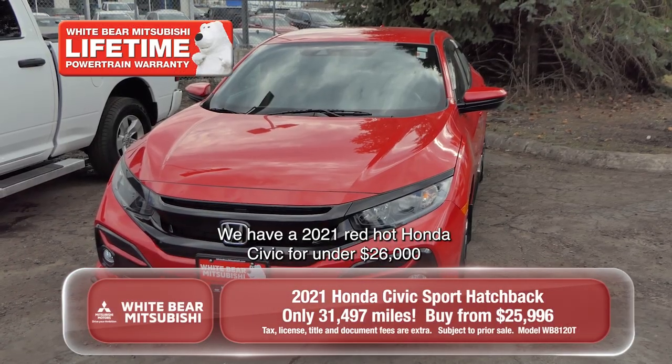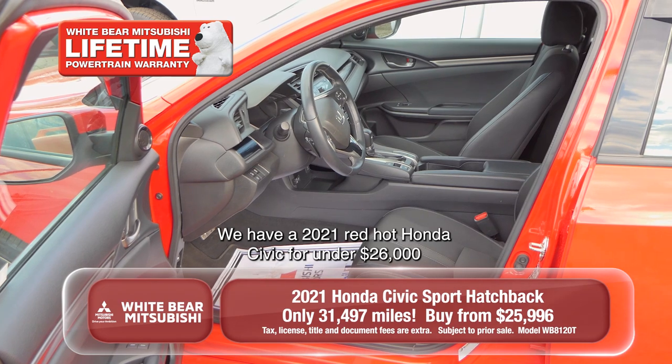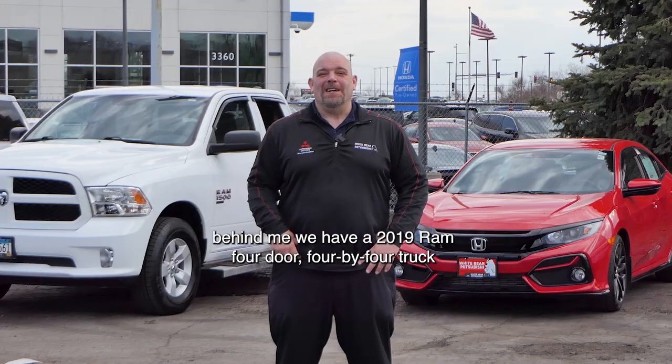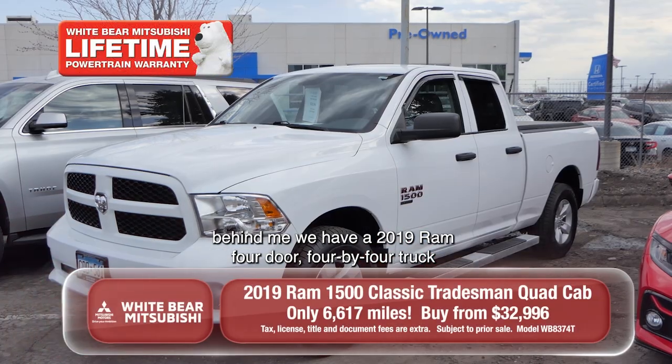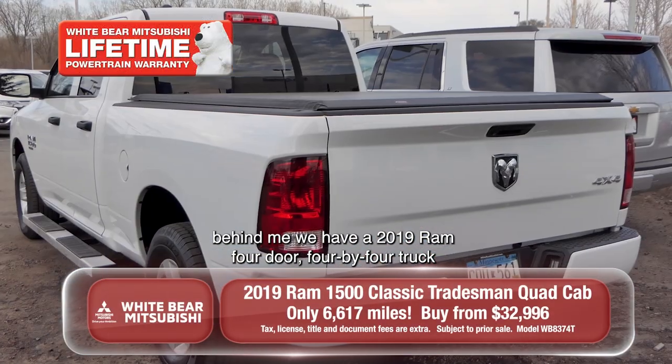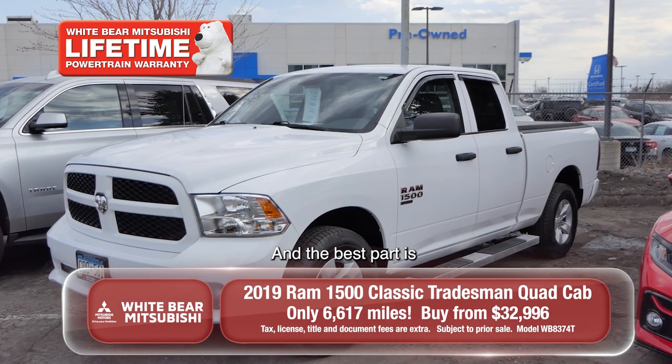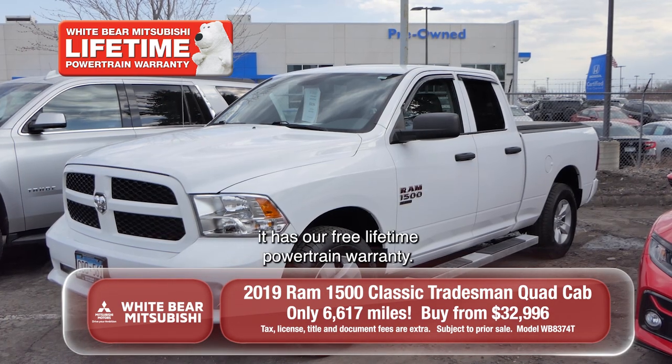We have a 2021 red-hot Honda Civic for under $26,000 with super low miles, and behind me we have a 2019 Ram 4-door 4x4 truck with under 7,000 miles for under $33,000, and the best part is it has our free lifetime powertrain warranty.